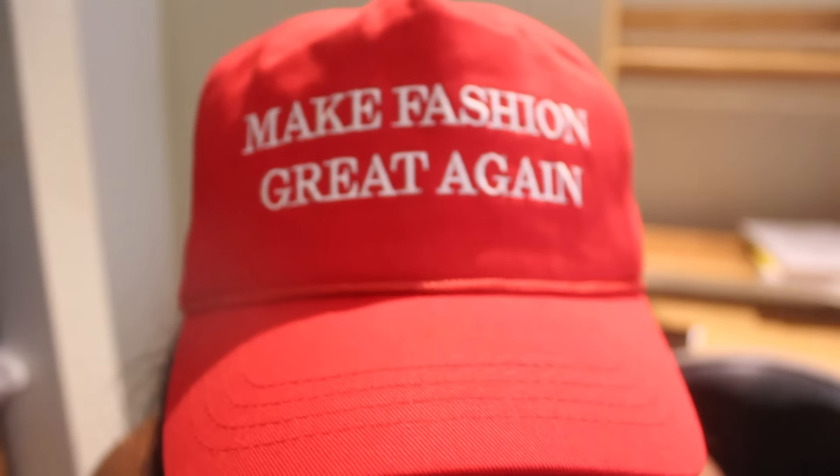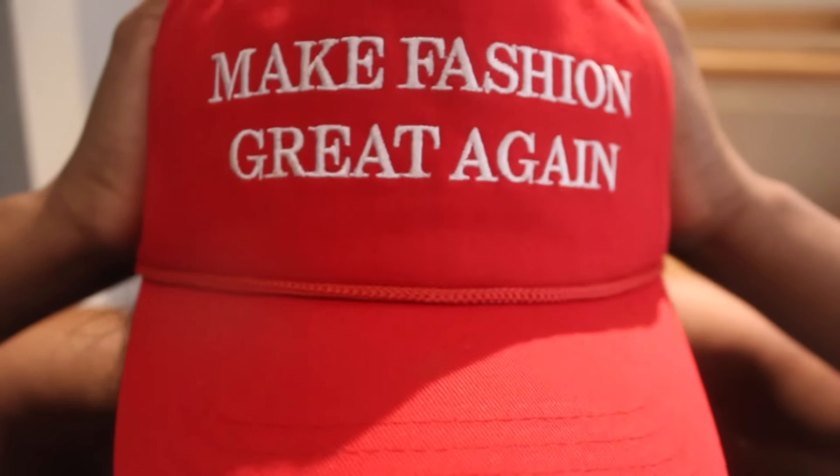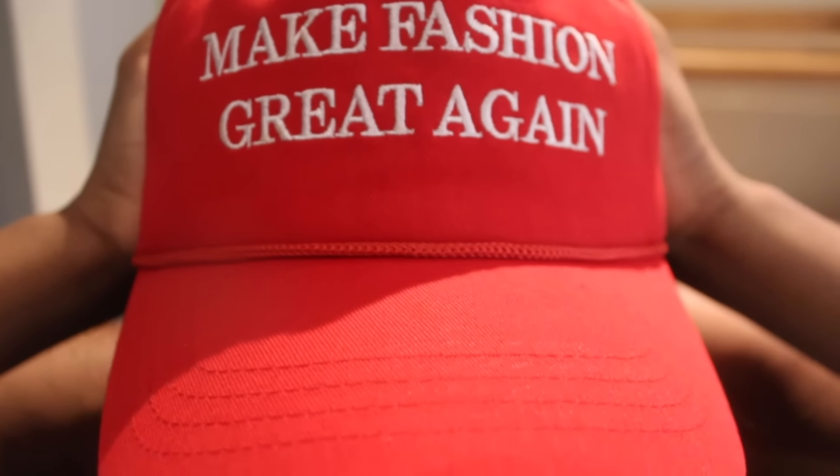I only wore this 'Make Fashion Great Again' hat once — I wore it on election day and people were looking at me so crazy from afar. I'm not gonna wear it anymore, but it is a cool fashion statement. You have to be really bold to go out wearing this because people will stare, especially if you live in a liberal community or go to a liberal institution. But aside from that, I think it's a really cute hat.